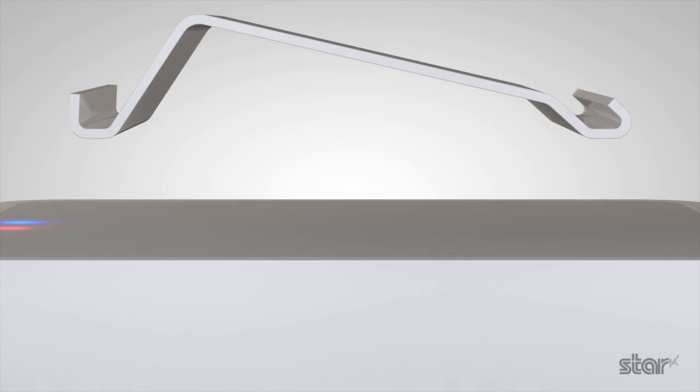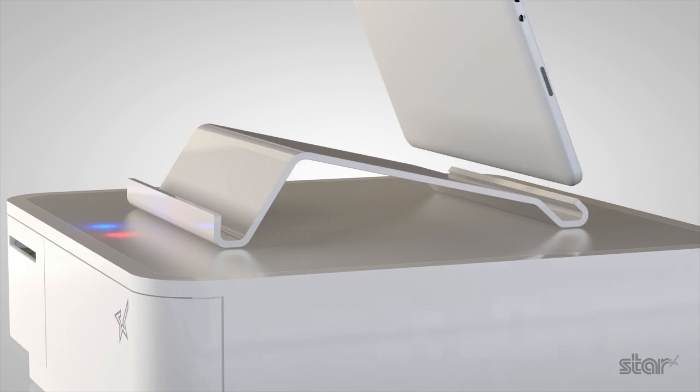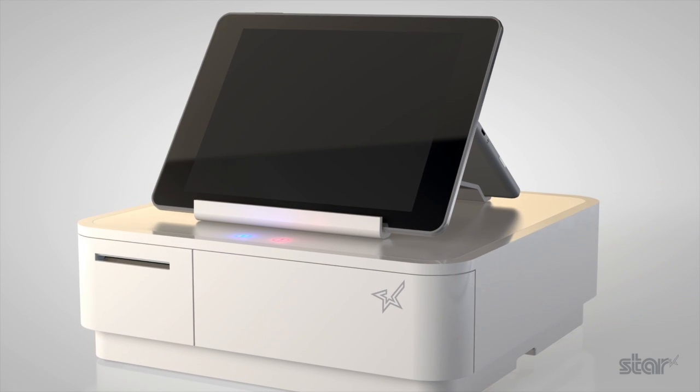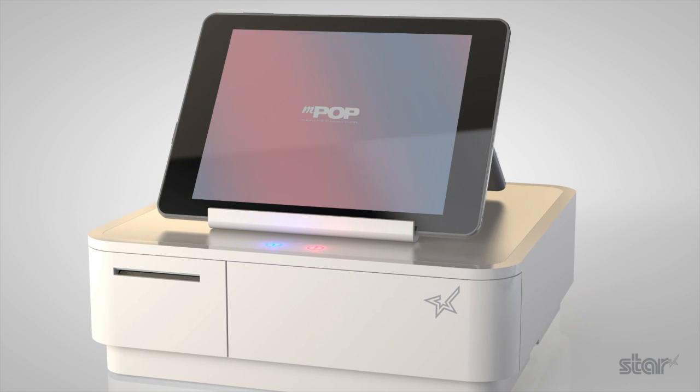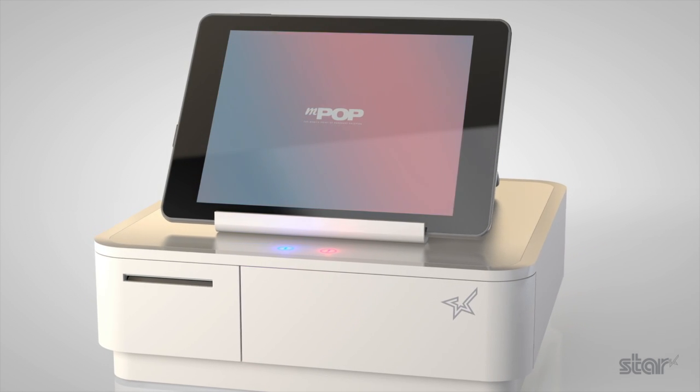For immediate setup, a complimentary stand is included. Options for one or two devices provide both customer and retailer displays. Alternatively, choose a stand to match the VESA mount option.